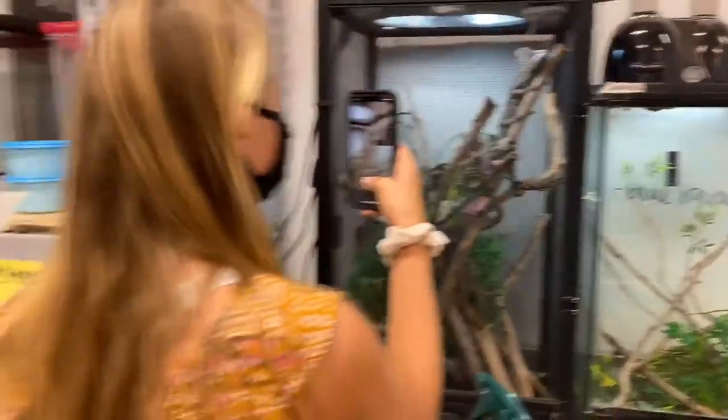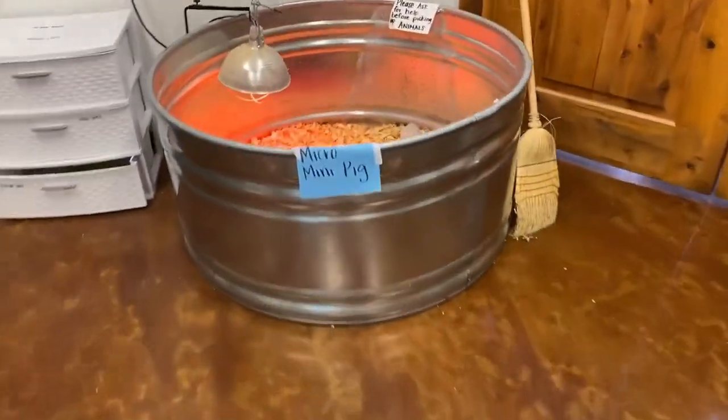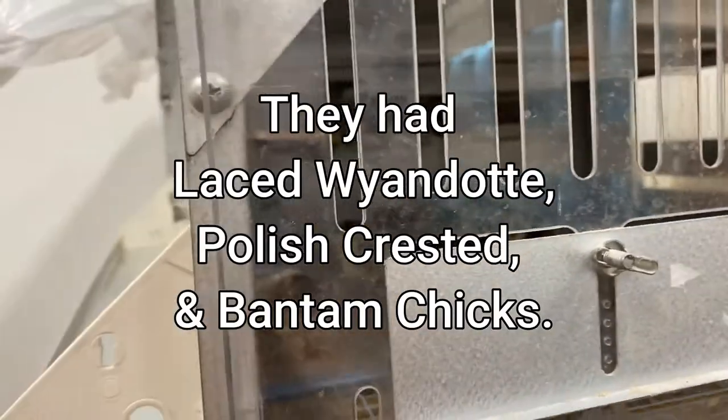Oh my goodness, this little piggy needs to come to pork chop. Look at that little guy — he looks like an owl. All right, so we're definitely going to get some of those.